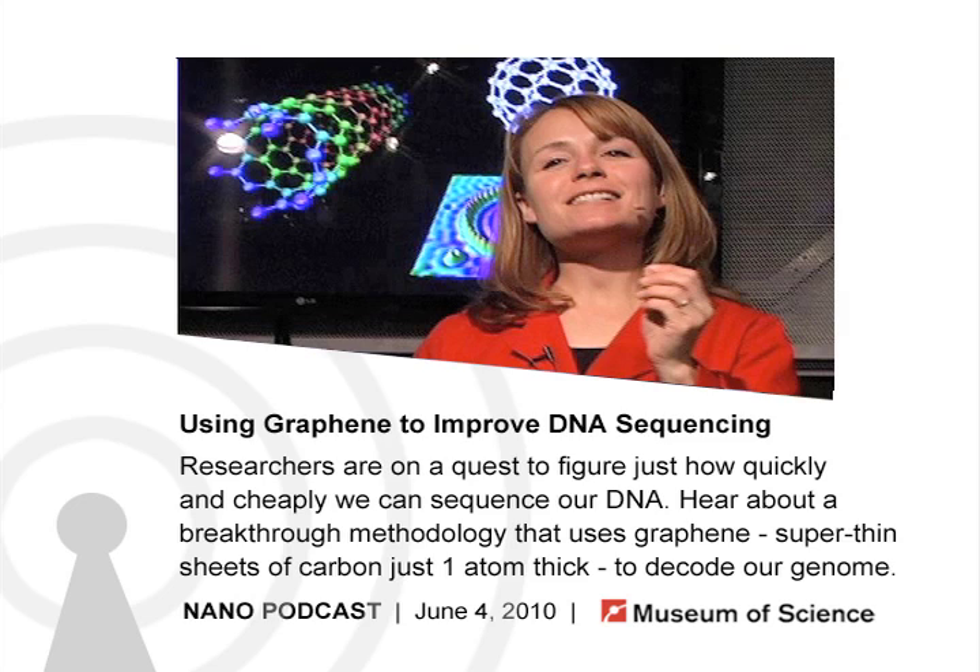Just this past summer, a number of labs at universities made really great breakthroughs in this area. Labs from Harvard, MIT, the University of Pennsylvania, and the Kavli Institute of Nanoscience in the Netherlands all published their research into a new and innovative methodology to sequence DNA much quicker and easier than we do right now.